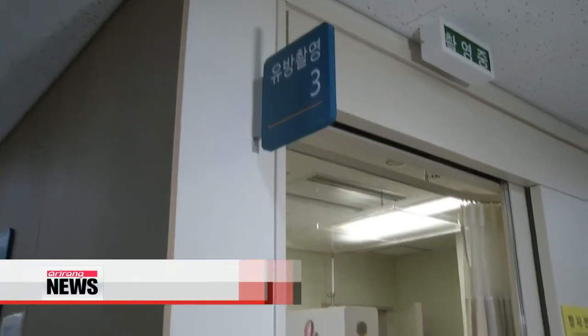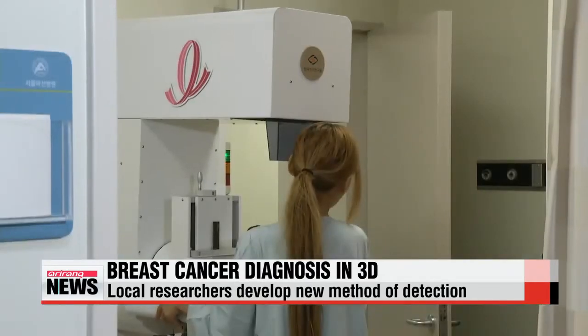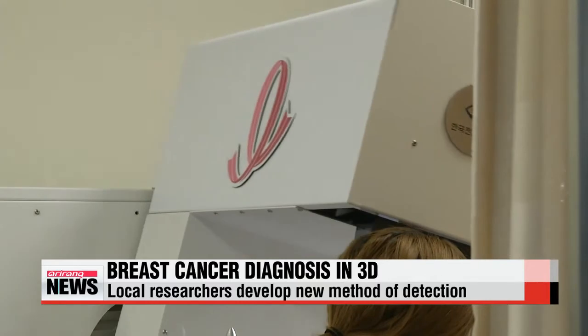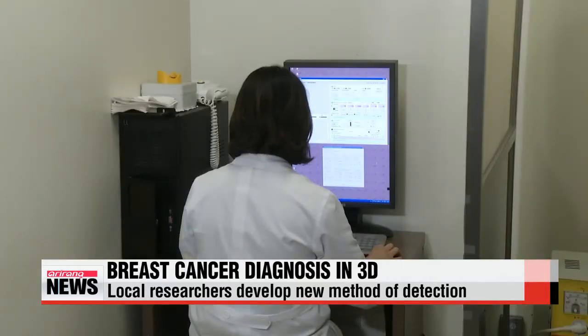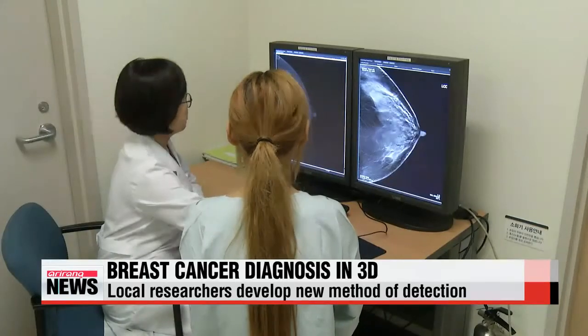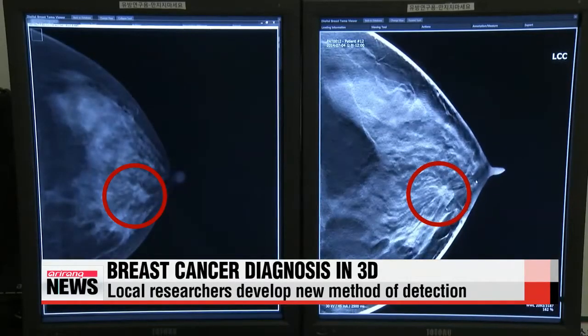Local researchers have developed diagnostic equipment that can see the internal breast tissue in 3-D. The device takes 15 x-ray pictures of the breast, each with a different incline of three degrees. Then software synthesizes the photos into a 3-D stereoscopic image, enabling doctors to see the breast tissue in great detail.